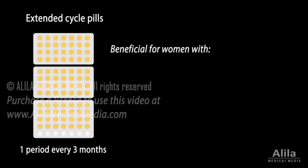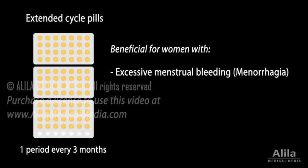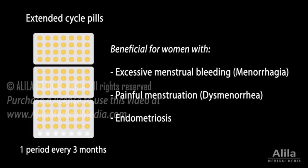In fact, there exist continuous-use contraceptive pills with less or no placebos, resulting in less or no menstrual periods. These pills are particularly beneficial for women who suffer from menstrual disorders such as excessive menstrual bleeding, painful menstruation, and endometriosis.